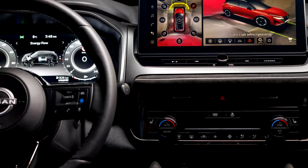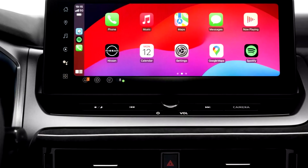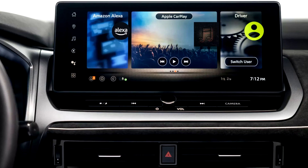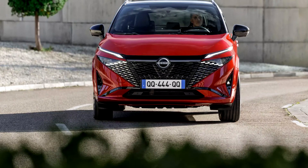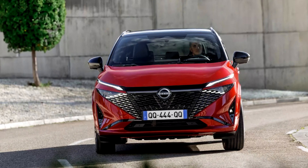Nissan has also stated that the Qashqai will be the first car it sells in Europe with Google services integrated into its 12.3-inch infotainment system. This includes a voice-activated Hey Google Assistant that can operate car amenities like the audio system, heated seats, and navigation. Google apps may also be loaded through the Google Play Store.